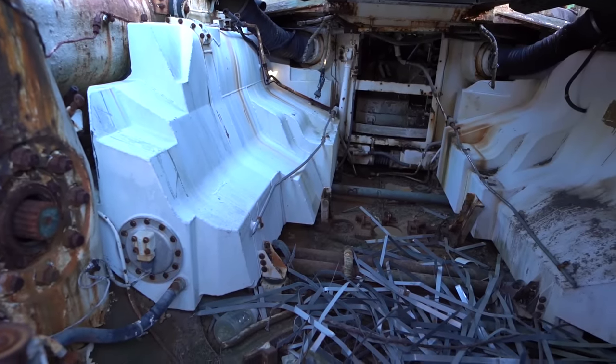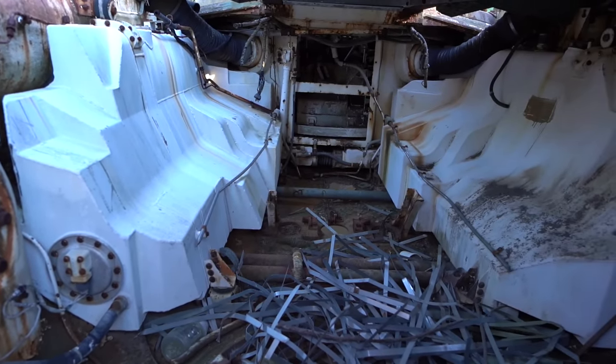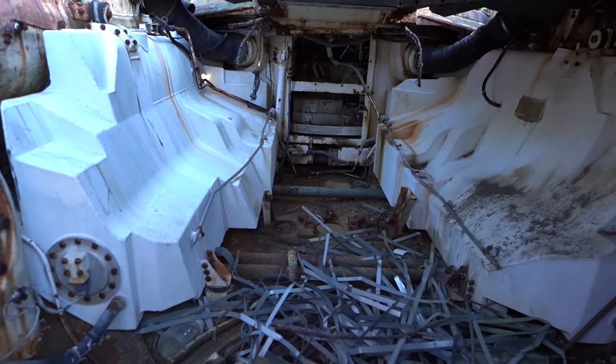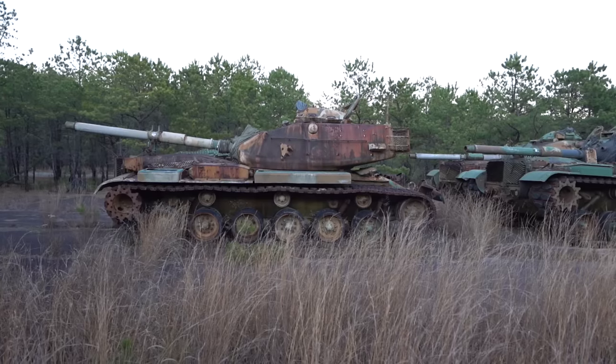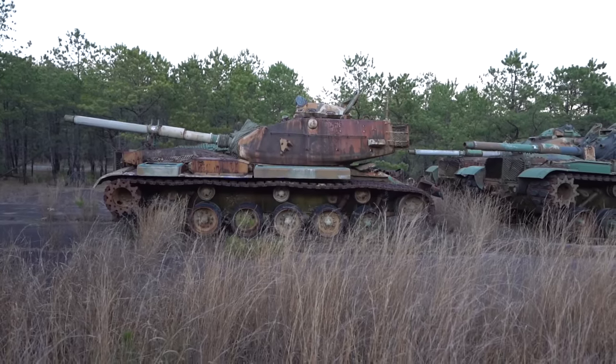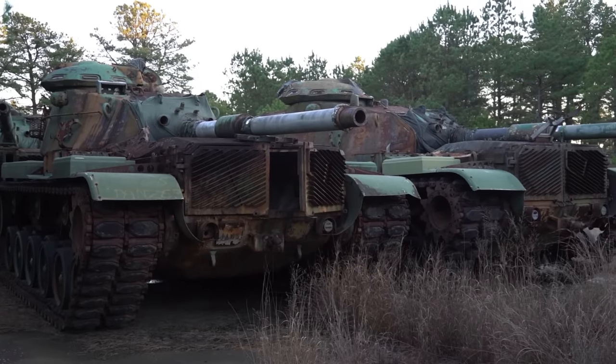This tank used to have a V12 engine with 750 horsepower and could reach up to 12 miles, 20 kilometers per hour across country, or 30 miles per hour, 48 kilometers road speed. It had a range of 300 miles, 480 kilometers.